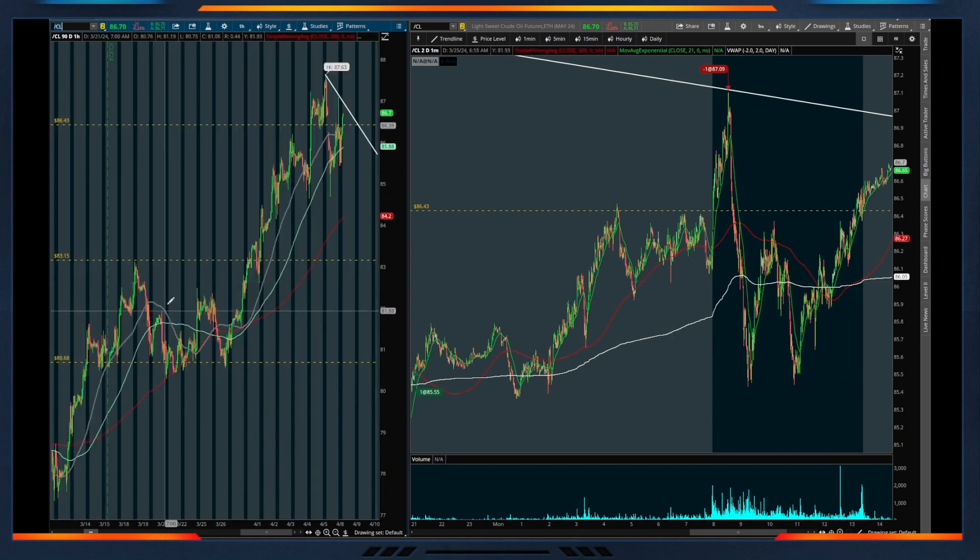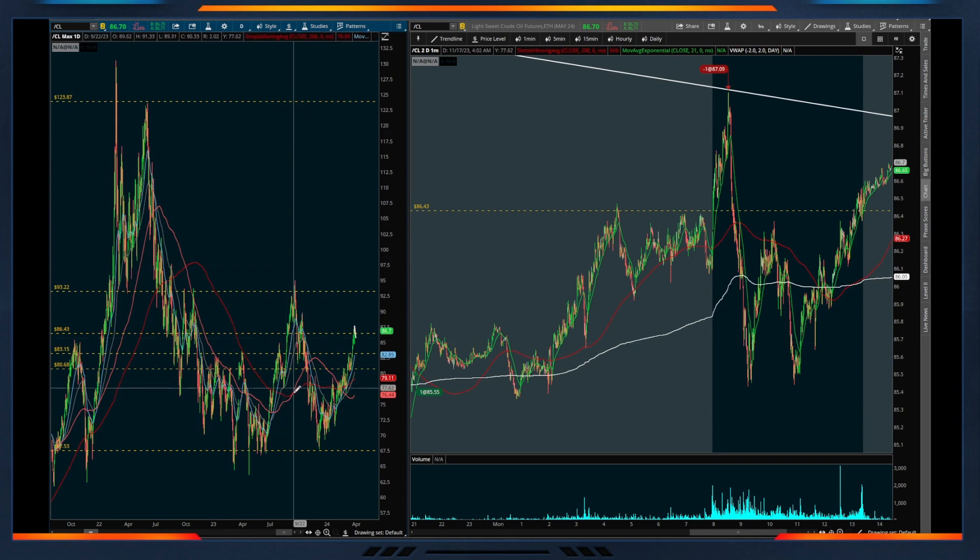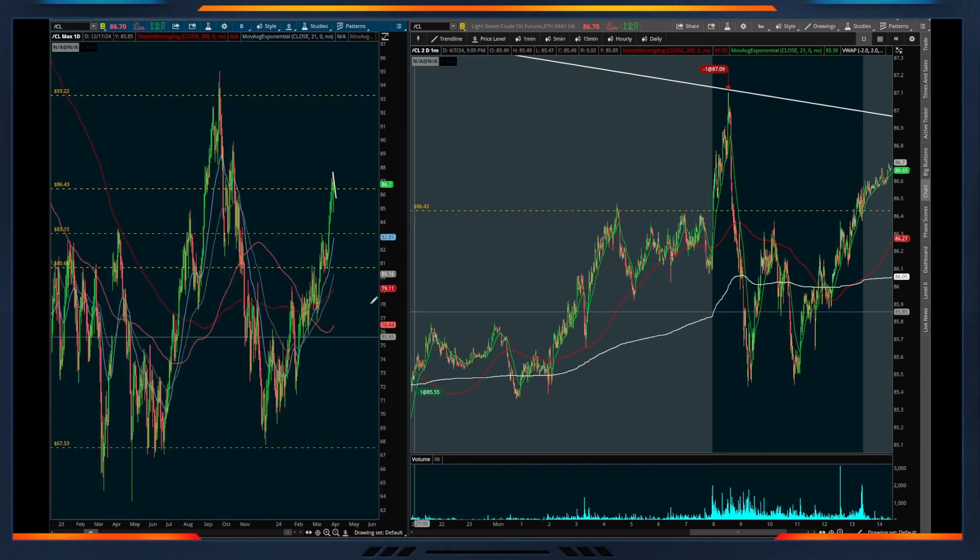Throughout the past 20 days on the hourly chart, crude oil has really been in a clean uptrend for the last few weeks. On the daily chart, a few months back at the beginning of 2024 we bottomed near $70, which has been a really strong support level all year. It looks like we're moving back up toward the top of this range — crude is typically between about $68 and $95, so that's really the range we're working with this year.